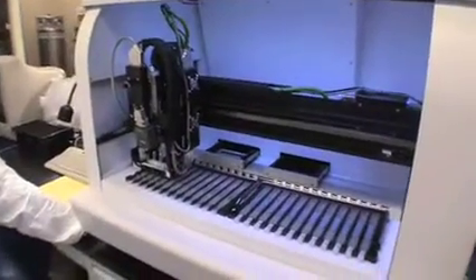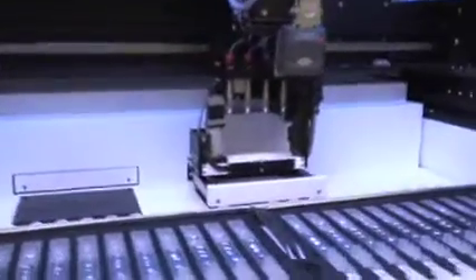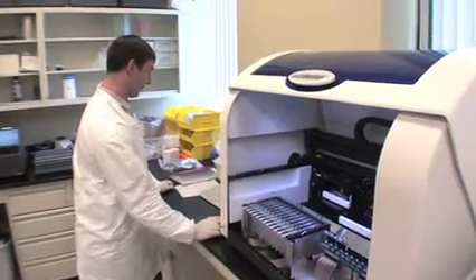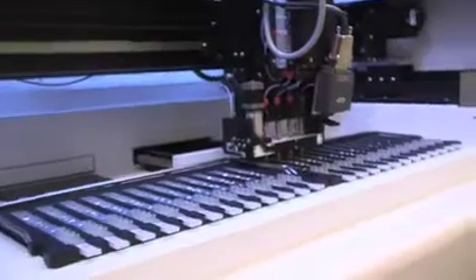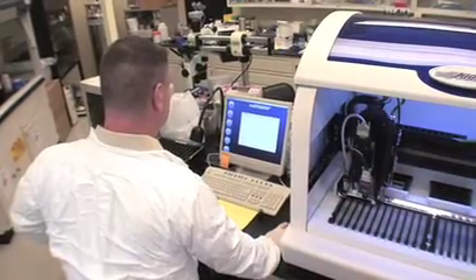HandyLab actually has a complete engineering staff — from mechanical, electrical, and software engineers — that have come together to develop this equipment. We do all of our own prototyping, manufacturing, and assembly here. The skill set in this area of Michigan has been tremendously beneficial to the success of the company.